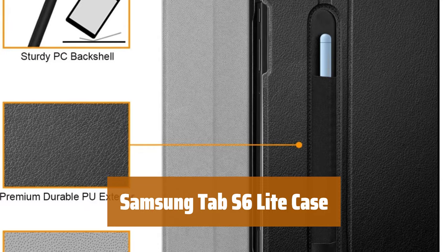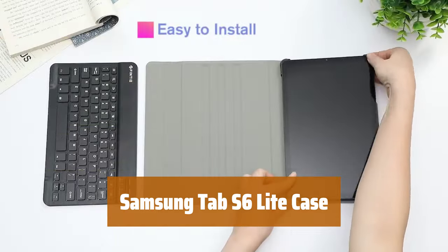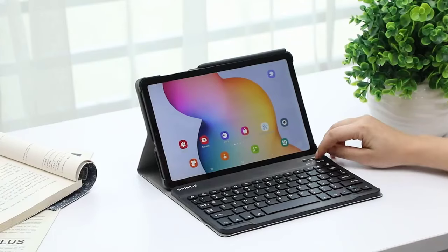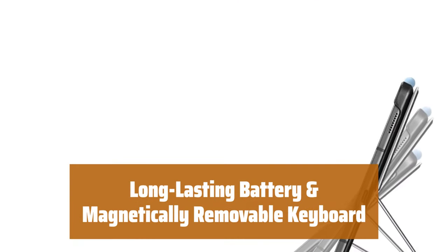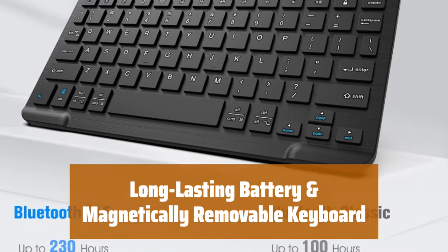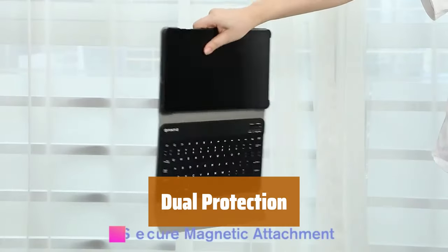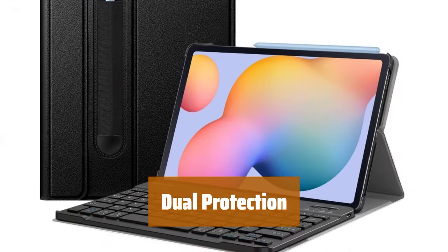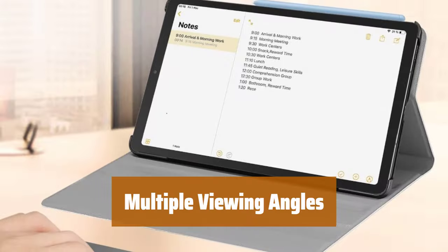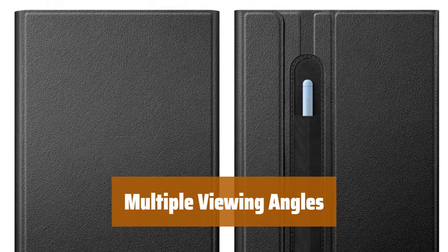Number 4. This case is specially designed for Samsung Galaxy Tab S6 Lite 10.4-inch models SM-P610, P613, P615, P619 — 2022 and 2020 release tablets. Make sure you have the right model before purchasing. The Bluetooth keyboard with low-energy 5.0 technology offers up to 230 hours of continuous usage. It's slim, lightweight, and magnetically detachable for convenience. Keep your tablet safe with a stretchable S-pen pocket and durable PU leather cover. The anti-slip rubber-lined interior and polycarbonate shell provide full protection from drops and bumps. Adjust the angle of your tablet to your liking by moving the keyboard along the cover of the case.